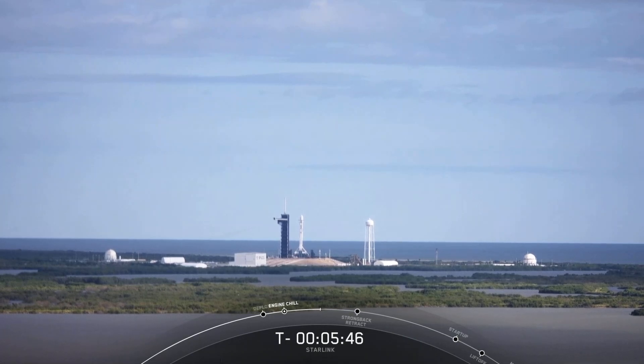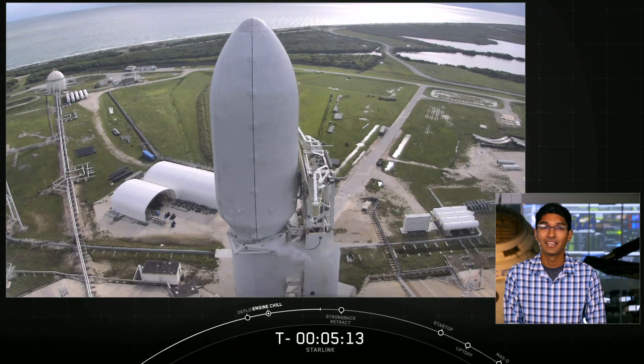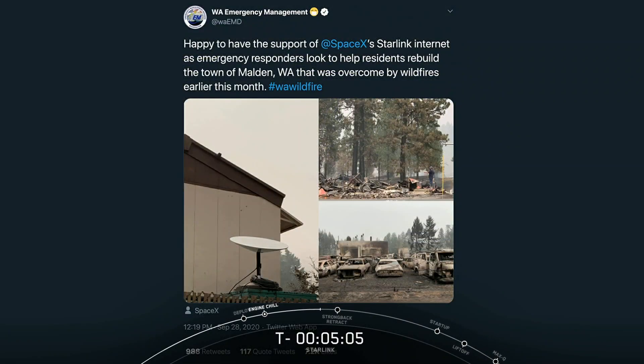Weather for the launch is currently a go. We have a 70% chance of go, with a thick cloud layer rule being the only thing that might stop us. The vehicle, satellites, weather, and range are all looking good for an on-time liftoff. As mentioned on our last Starlink webcast, the first phase of testing with our private beta program is well underway. Earlier this week, we heard from emergency responders in Washington State who shared their experience using Starlink. In the wake of the wildfires that devastated areas of the state back in August, first responders have been using Starlink for their purposes and also to help bring the residents of Malden internet service while they rebuild their community.